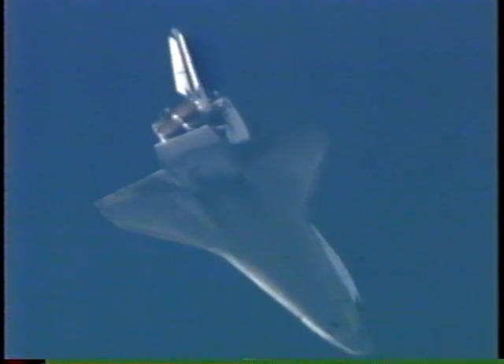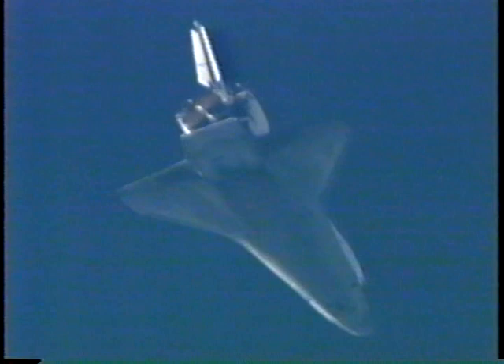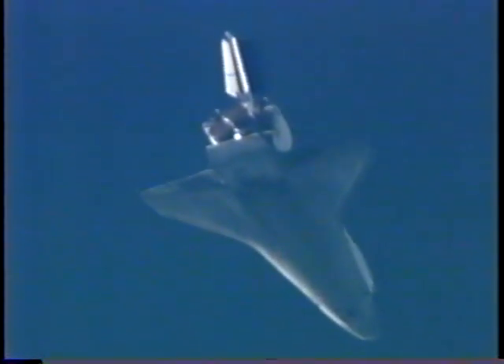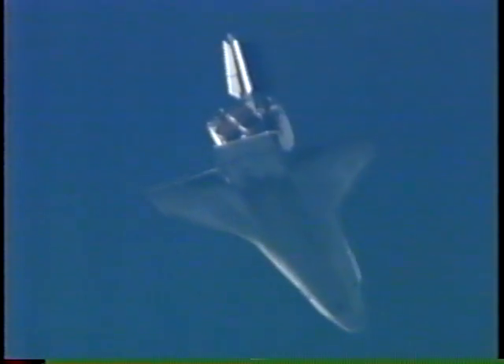Speed now 760 mph, or about Mach 1.2. Altitude about 10 statute miles. Descent rate now 250 feet per second.